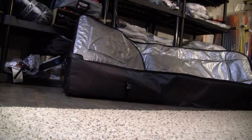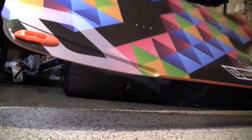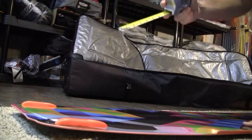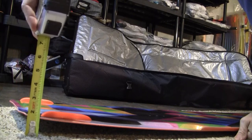Next up is the Nobile Flying Carpet, their big light wind board. Obviously this is at the other end of the spectrum, showing about an inch and a half of total rocker. So a very flat board, much better for getting up and riding in light wind.